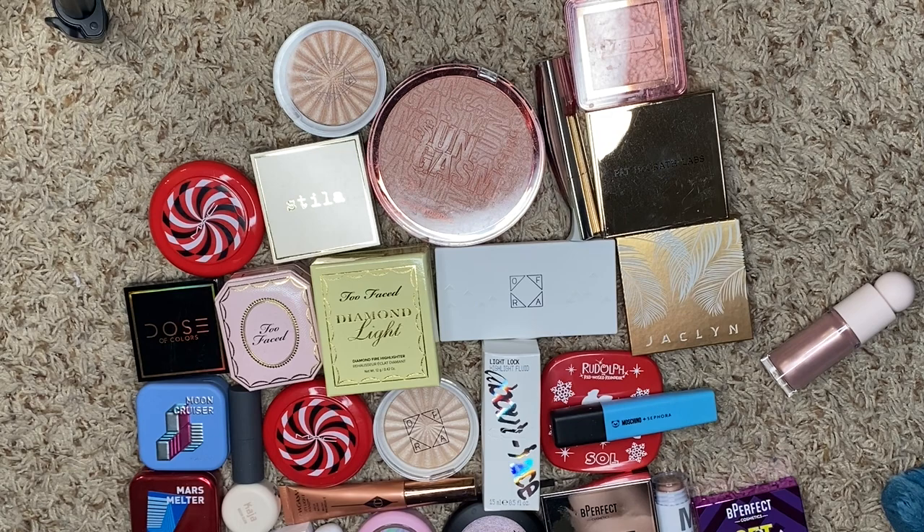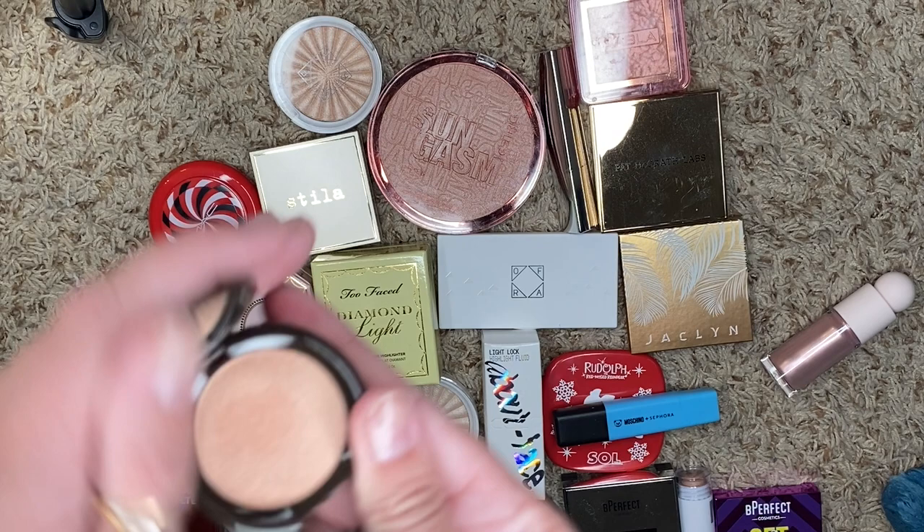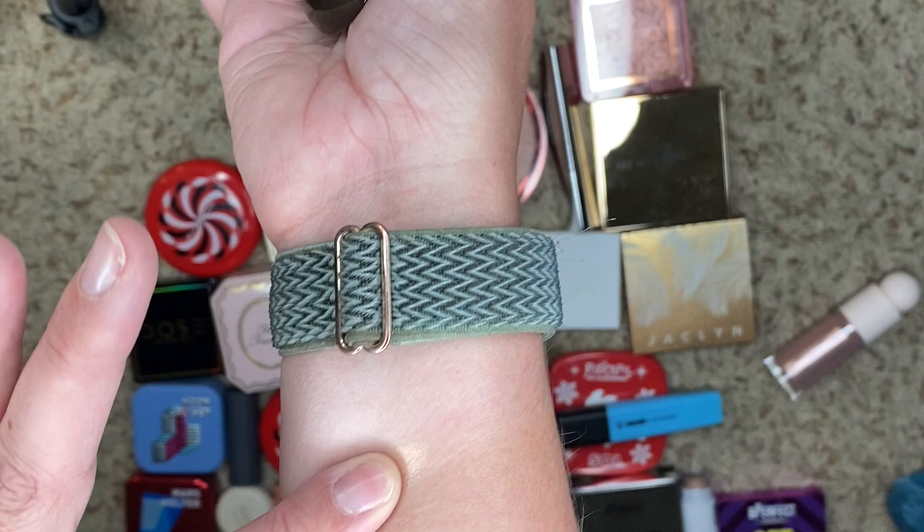Next, I have a couple baby ones from Becca. I have Opal, which looks like that, and then I have Champagne Pop, which is classic. Do I need Champagne Pop? Oh, that still looks good. We're going to keep both of the mini ones.